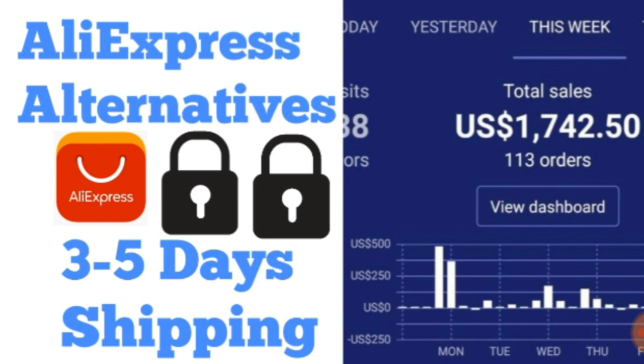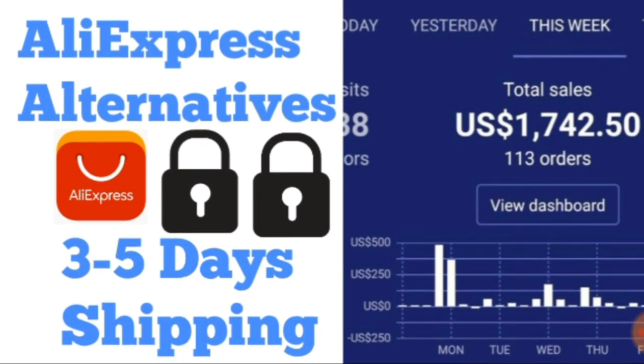I'll be making more videos revealing my dropshipping store figures and top-selling products, so stay tuned. Make sure you subscribe — let's try to hit 3,000 subscribers by the end of the year. Like, share, and if you need any help building a Shopify store or getting into dropshipping, comment down below with any questions and I'll get back to you as soon as I can. Thank you for watching.